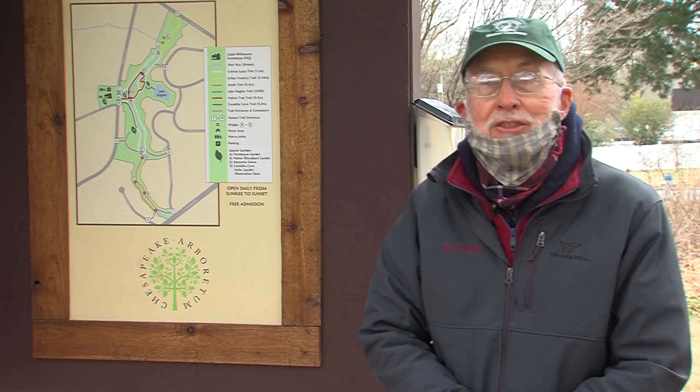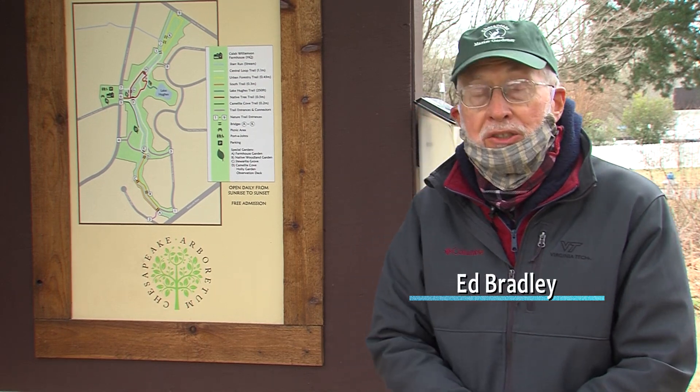Hi, I'm Ed Bradley and I'm a Chesapeake Master Gardener, and I'm here at the Chesapeake Arboretum in Chesapeake, Virginia. We're on this historic property that goes back almost 400 years as agricultural farmland.